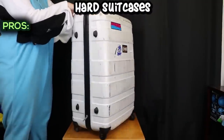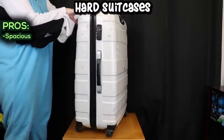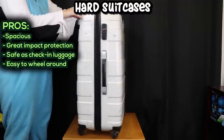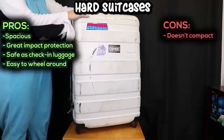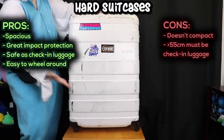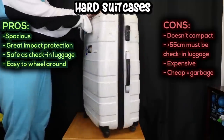Hard suitcases. Pros: lots of space — just like soft suitcases, they can fit most full fursuits. Extremely good impact protection, very safe for airline check-in luggage, and most will have four wheels on the bottom so they're very easy to walk around with. Cons: they take up a lot of space and do not compact down in the slightest. Must be checked in on airlines if larger than 55cm. Good ones are pretty expensive, cheap ones can crack or even smash, and they can be fairly weighty.